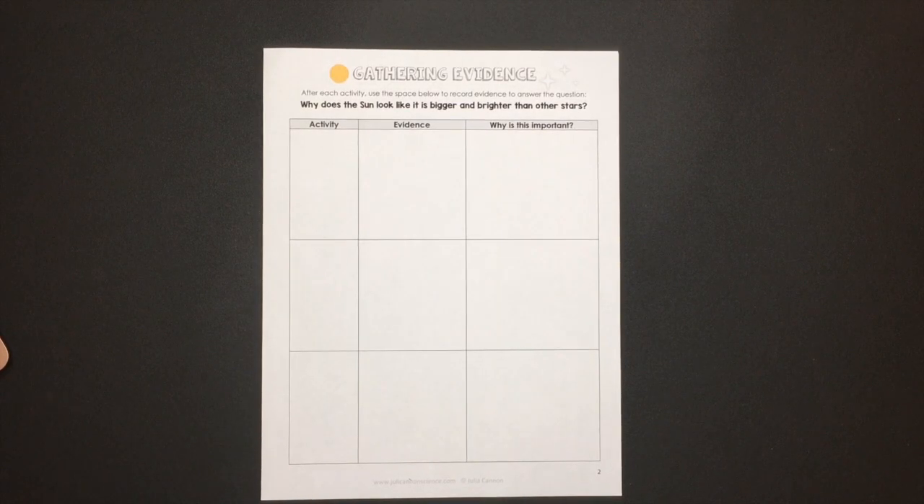Now I'm going to change the camera view to show you the resources and model for you how I would teach a science session and a writing session in my classroom. The first day when you are preparing to write an argument should always be a science session where you introduce the question that students will investigate and students will have hands-on experience to gather information and evidence.